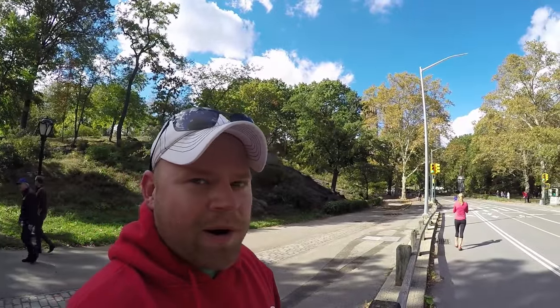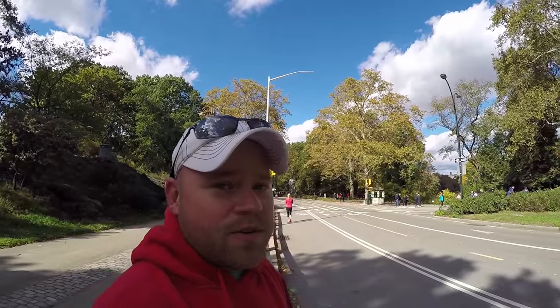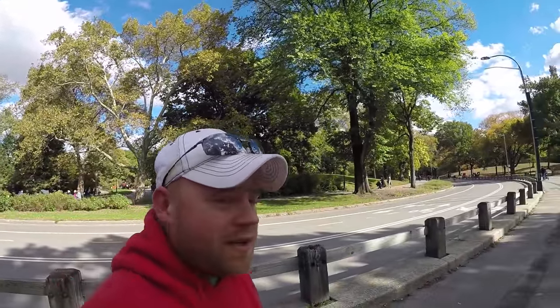This is a massive park. They have traffic lights for bikes and pedestrians in Central Park. Pretty crazy, but it's a nice park.